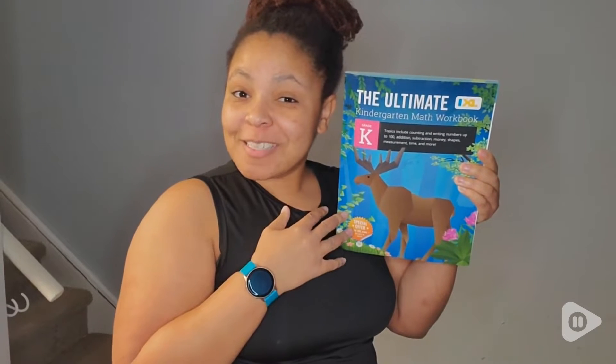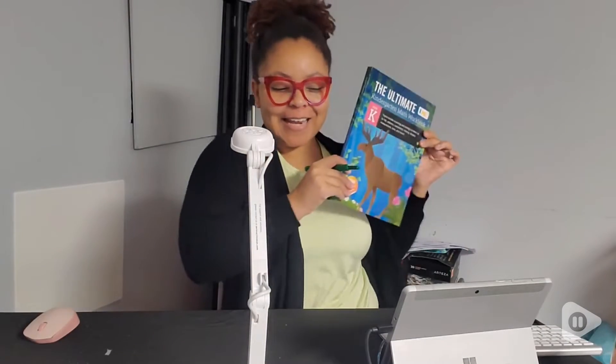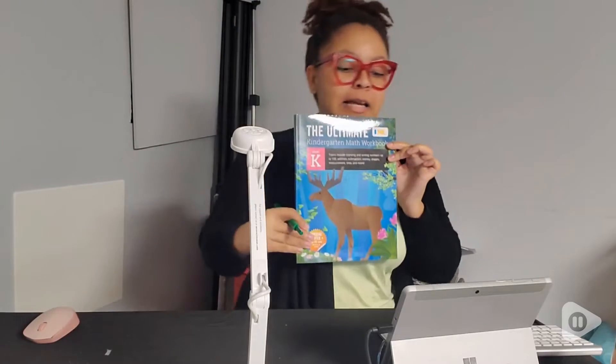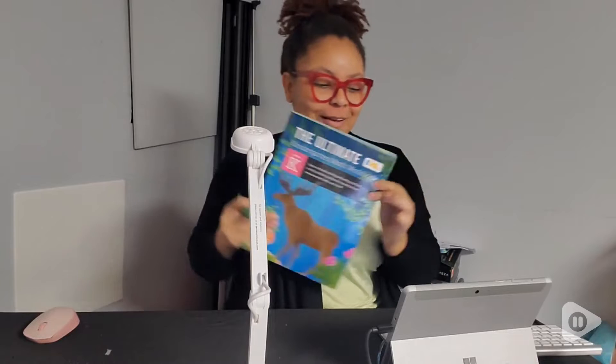Hey guys, it's Marie with WTI. Are you looking for a really good kindergarten math curriculum? This is actually real footage of me introducing this book to my kindergarten class. I do virtual school and I was so excited because I'd already got a chance to flip through the pages.